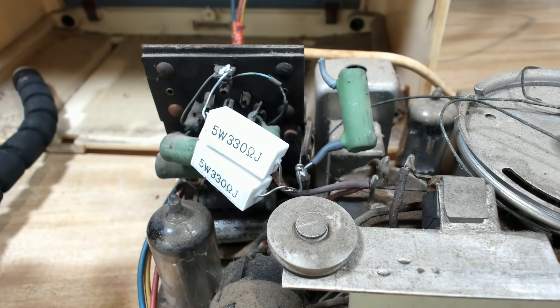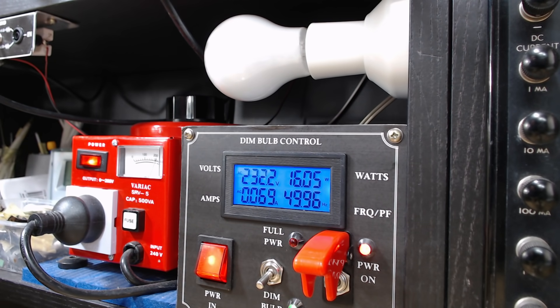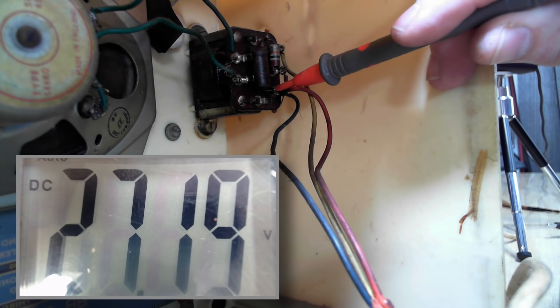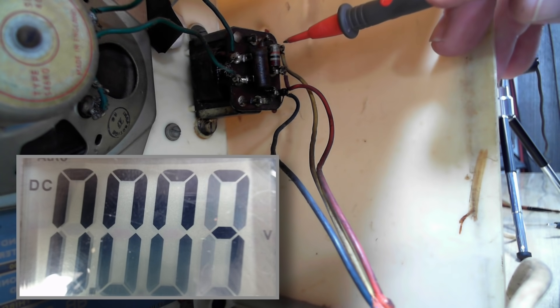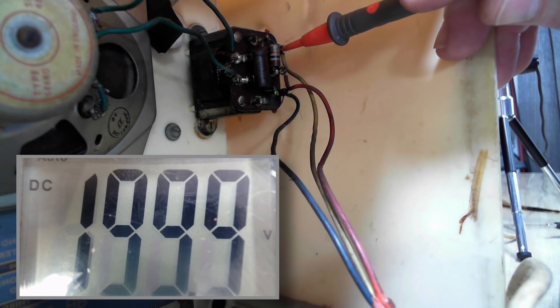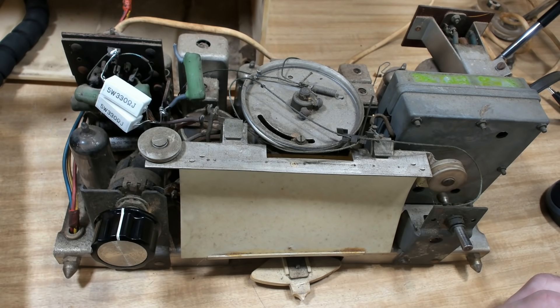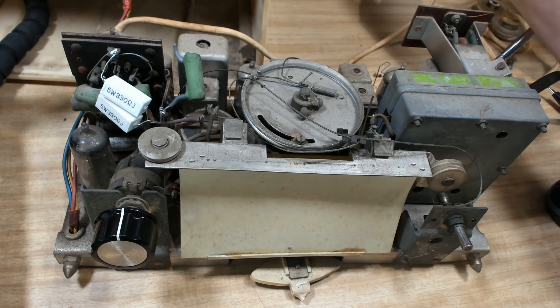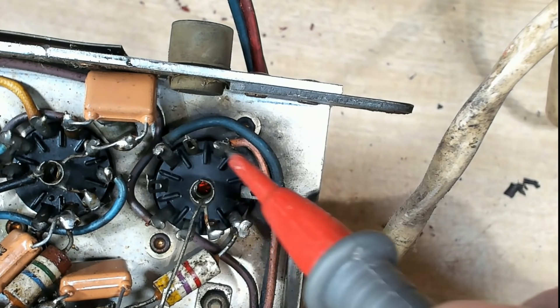I'll turn it on again and expect to see the watts come up higher. No, they're the same. I'll check these voltages again — they should have two of the same and one lower. They're all 200. That's not right. I guess that means something isn't pulling any voltage and it's just sitting on whatever the supply is. I'll turn it over and check some voltages on the bottom. I've flipped it over — it's powered on. Here's the socket of the output valve. I think that's the plate, number seven — 200 volts. That's what I expect.